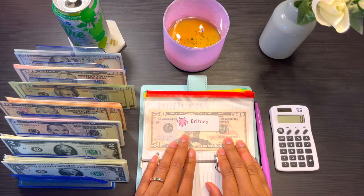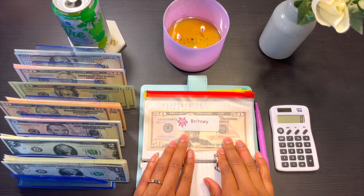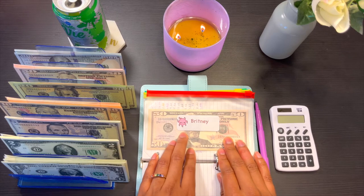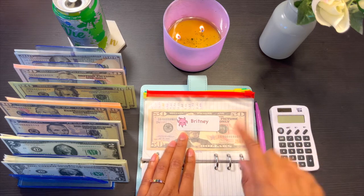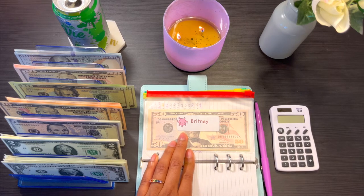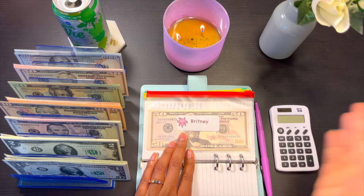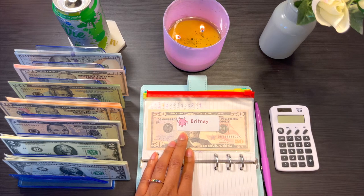I did make a purchase that I kind of regret. Eventually I'll share what it is — it's something I wanted really badly that went on sale — but I actually don't have enough money in my Britney envelope to cover it, so I may have to take some out of my savings account or one of my savings challenges. I'll share in an upcoming video what I bought and whether I'm going to return it, but I just needed to treat myself — it's been a rough couple of weeks.